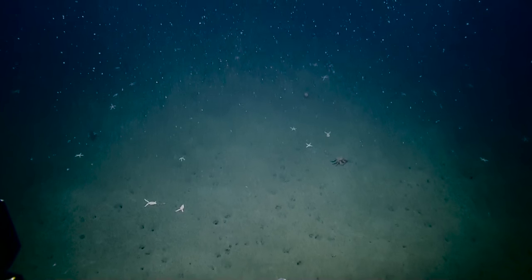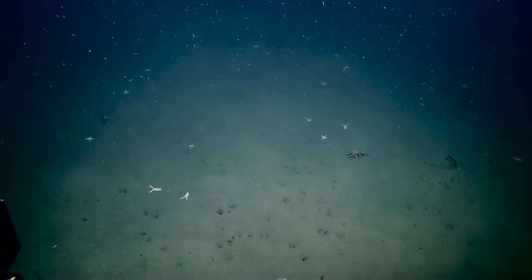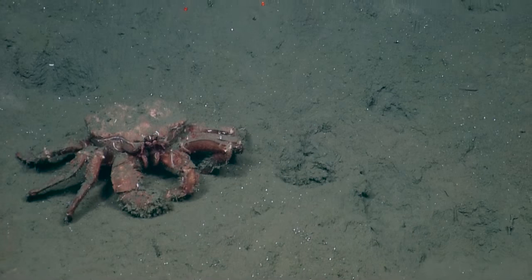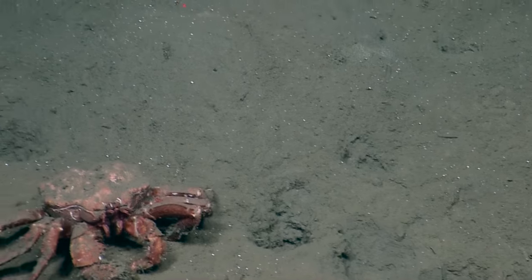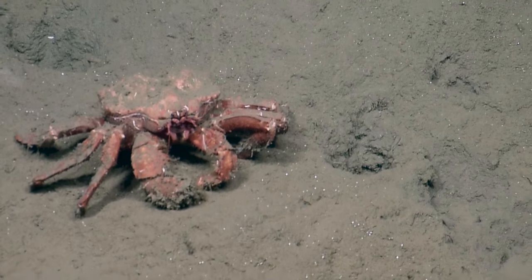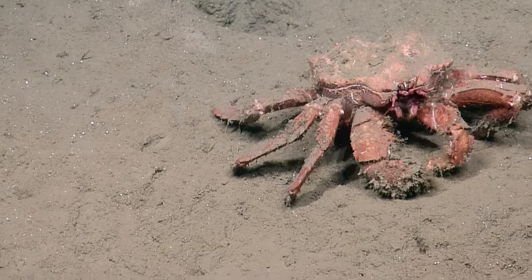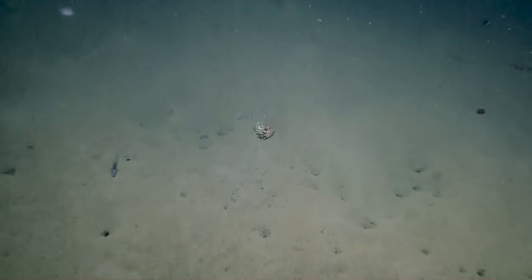That's a lithodid crab — let's try to zoom in on that. This is a lithodid crab; it looks similar to a hermit crab but in this family it doesn't carry a shell. Lithodid crabs are the king crabs. Oftentimes lithodid crabs in the deep sea will have really spiky patterns, probably as defensive structures.